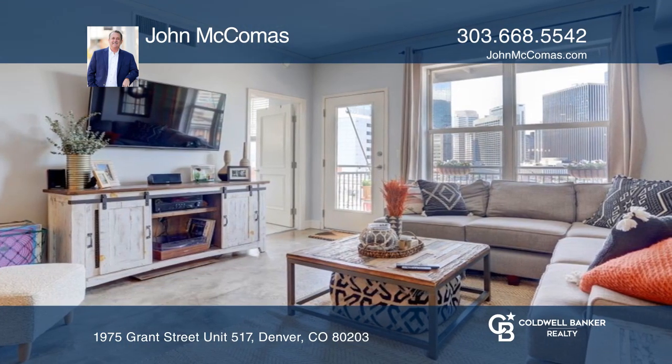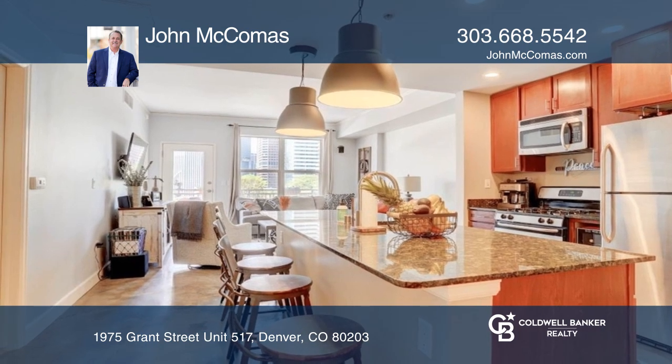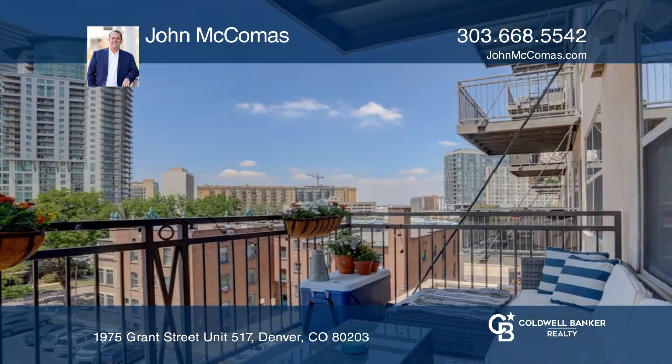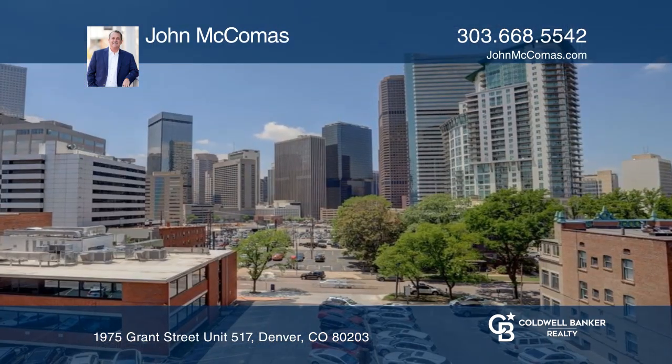Unit 517 is a sun-drenched corner unit featuring new interior paint and carpet. The open kitchen features stainless steel appliances with a gas cooktop and breakfast bar. Relax on the spacious covered and private patio overlooking the city views.